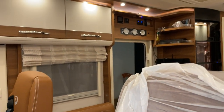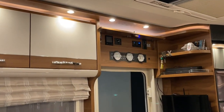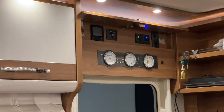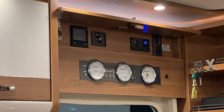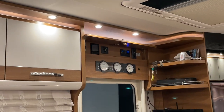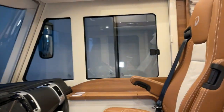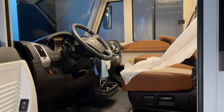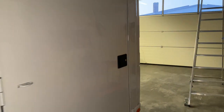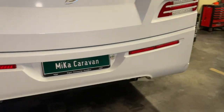Wie ihr da oben schon seht, hat der Kunde natürlich – das habe ich in meinem gestrigen Video schon angedeutet – einen Wechselrichter von Victron verbaut. Den zeige ich euch gleich nochmal, da ist das Display dafür. Und dann haben wir noch zusätzlich einen Lüfter für den Kühlschrank verbaut, damit der Kühlschrank seine Tätigkeit gut machen kann und ein bisschen gekühlt wird, wenn er überhitzt.